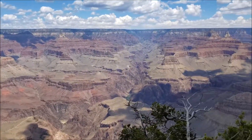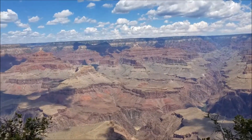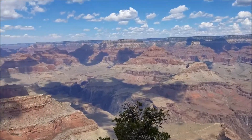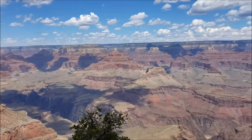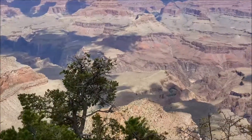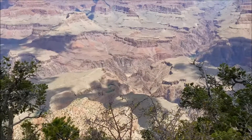Everything you see here is pre-dinosaur. The top layers are 270 million years old, so we've lost whatever came before 270 million years ago. All that history in the rock is gone — eroded away. What we have left is the very bottom: the basement rock, and then the red rock.